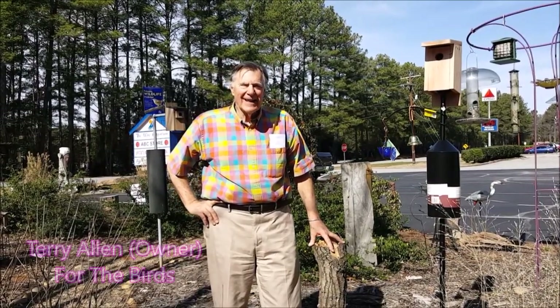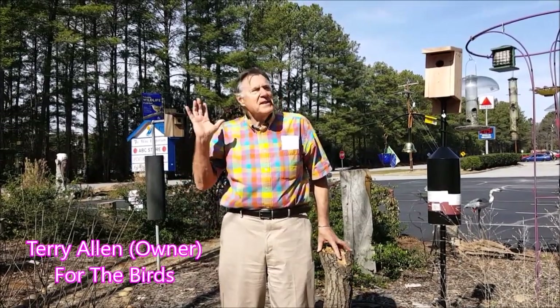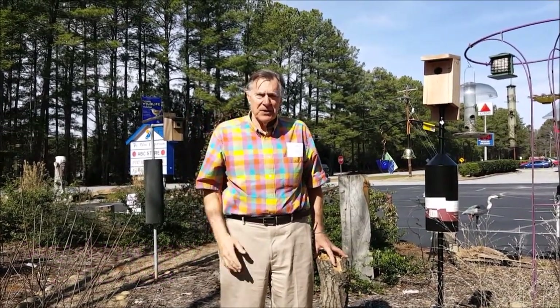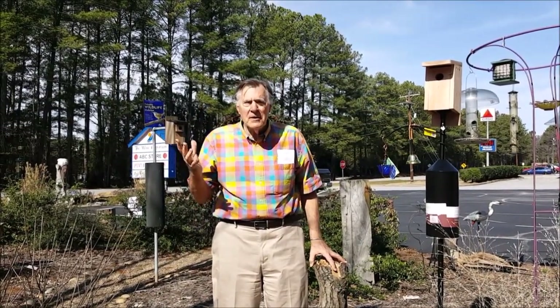Hi, I'm Terry Allen with For the Birds up here in Salem. This is the best time of year, the best season for bluebirds. Not only are they beautiful, but they sound so wonderful.